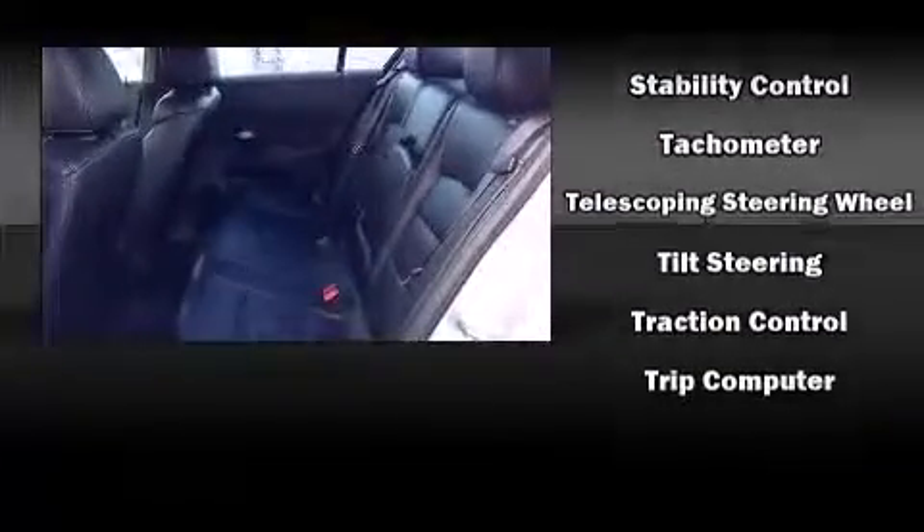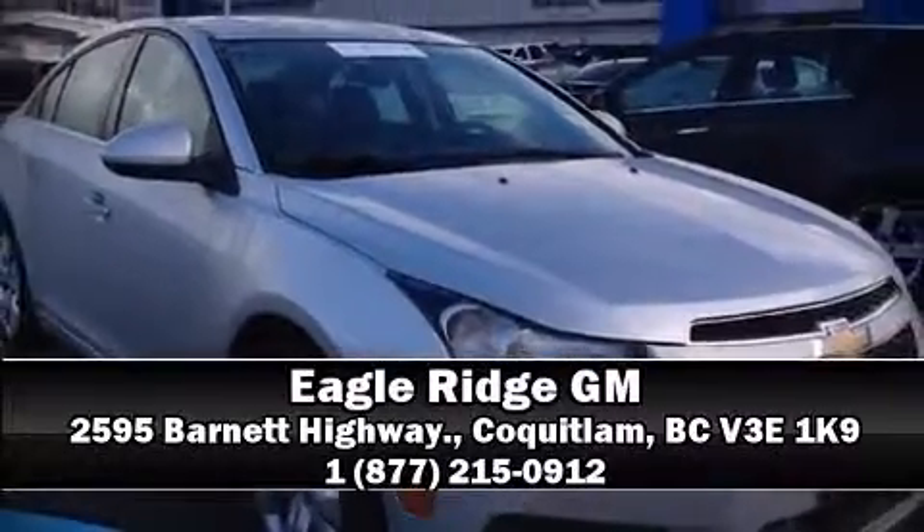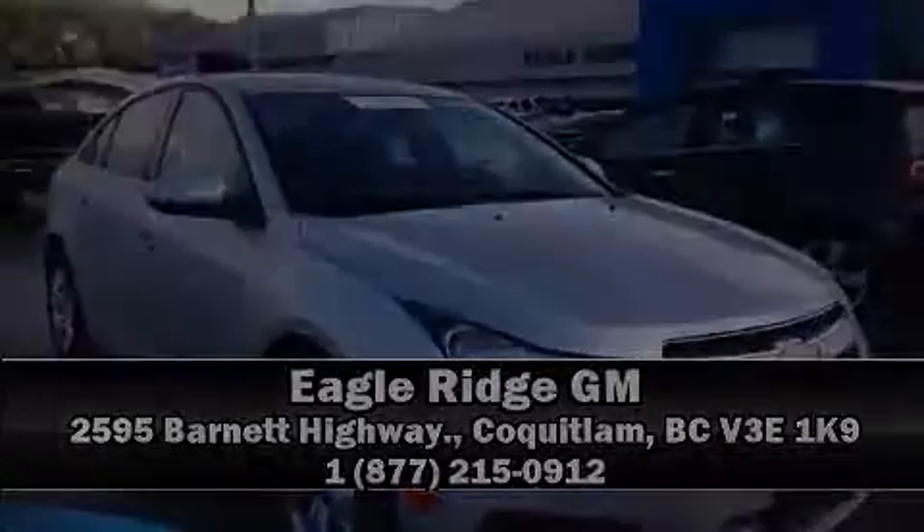This vehicle has achieved certified pre-owned status by passing Chevrolet's rigorous certification process. Please don't hesitate to give us a call.